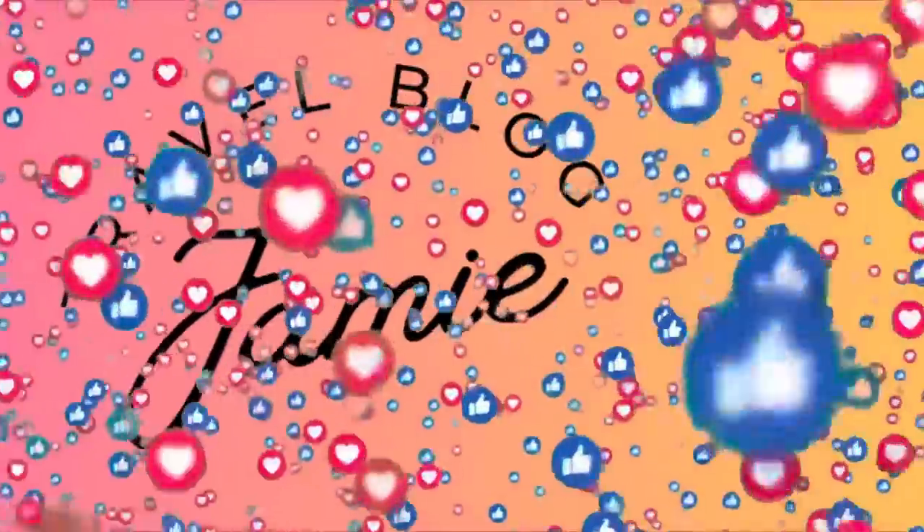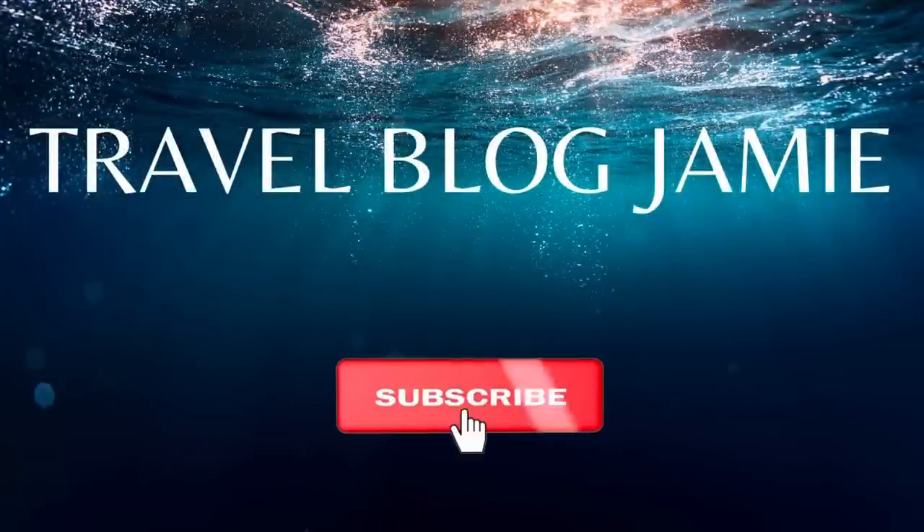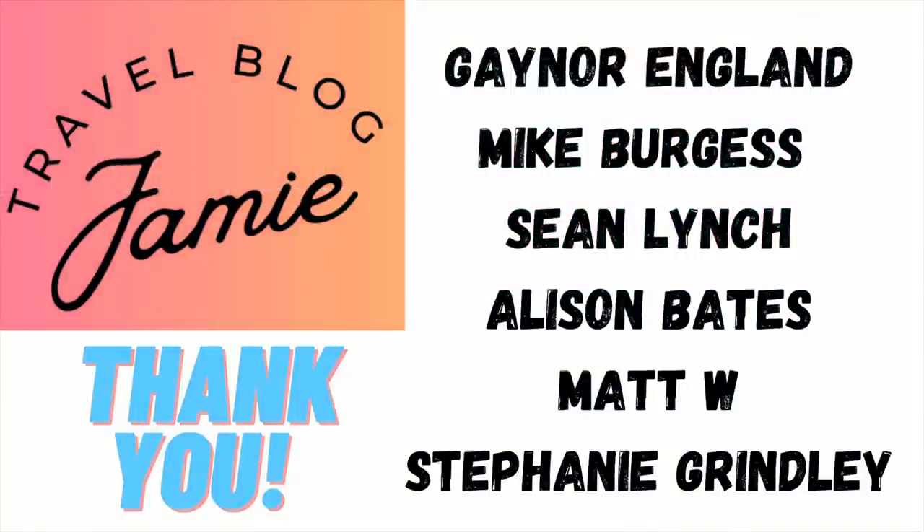And that's it — I am ready for our fly cruise and you are going to want to come along for that experience. Do you have any top tips or hacks for fly cruise packing? Drop those in the comments below — we'd all love to hear from you! As always, I really appreciate your support. Please follow Travel Vlog Jamie on Twitter, Instagram, Threads, YouTube, and Patreon, and a huge thank you to my Tier 2 and 3 patrons: Gainer, Mike, Sean, Allison, Matt, and Stephanie.